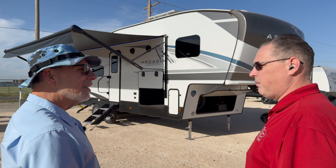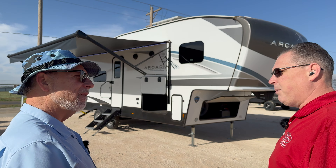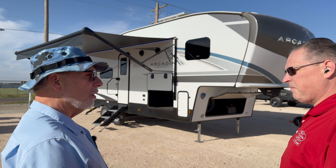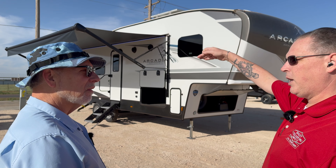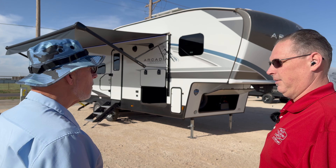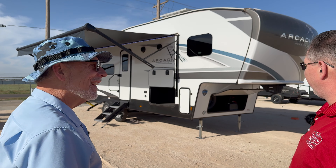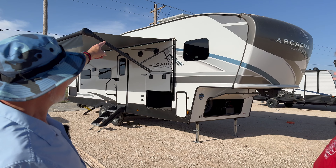This is different than any bunkhouse you've ever seen before. How many bunks have you ever seen in a trailer? This is three double over double over double — so it's like a high rise. Take a look at that painted front cap.